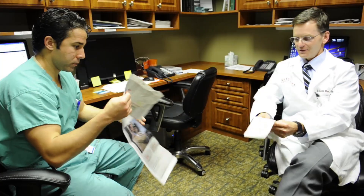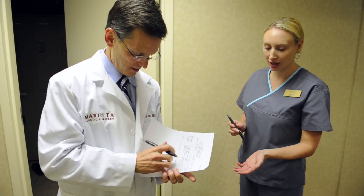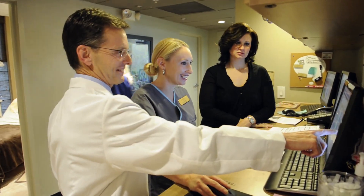The large portion of our practice involves breast reconstruction, which is reflective of the demand in this community where we have several very busy breast surgery practices.